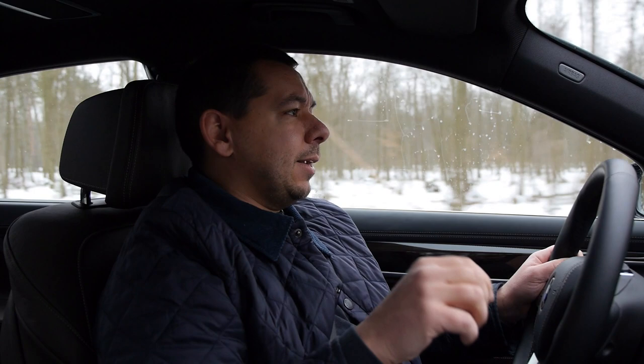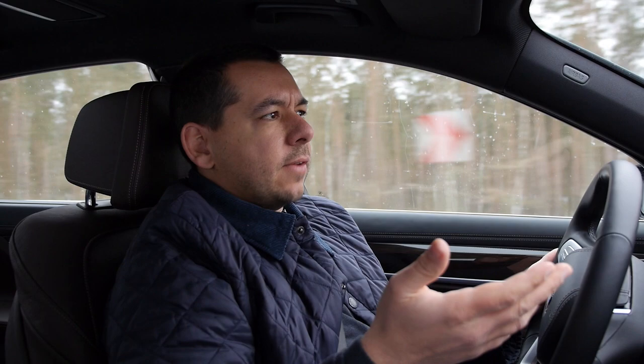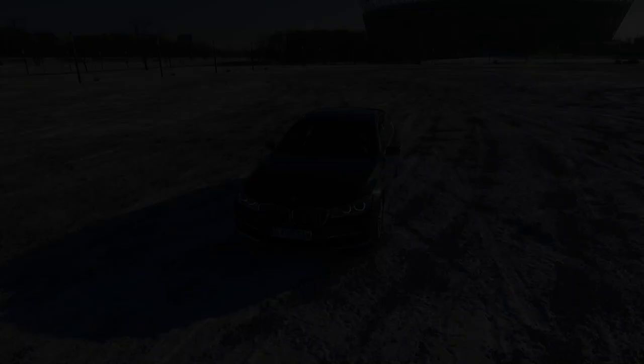Zero to 100 km/h takes just 5.3 seconds, which is faster than the 740i and the same as the 740d — cars that cost pretty much the same. So if you need a limousine to effortlessly and quietly drive from meeting to meeting around town, the BMW 740e sounds like a great idea — as long as you have around €135,000 to spare, which is what this test example costs. Starting price is €101,000 in Germany, or you can lease it for about €1,700 a month. What do you think about a hybrid limousine? Drop a comment below.